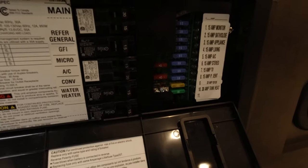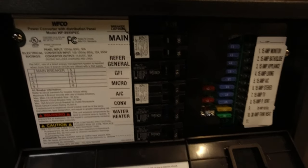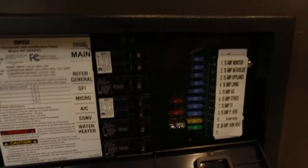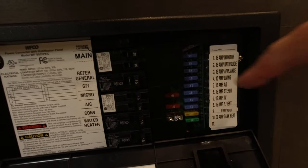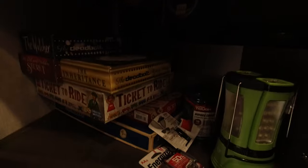We also have a propane and CO2 detector down here, and our main breaker panel. Thankfully we haven't had to touch it, but everything seems to be labeled very well and easy to access. You want to keep spare fuses with you just in case.